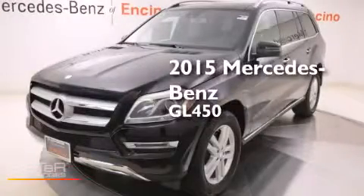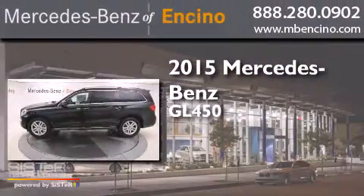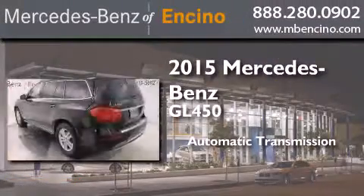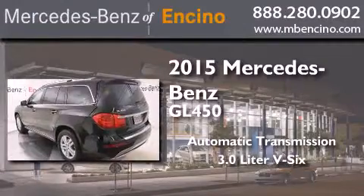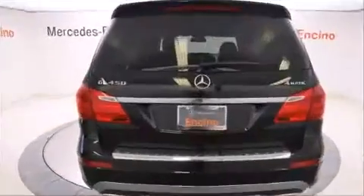This is a brand new 2015 Mercedes-Benz GL450. This crossover has an automatic transmission, a 3.0-liter V6, and the added safety and control of all-wheel drive.